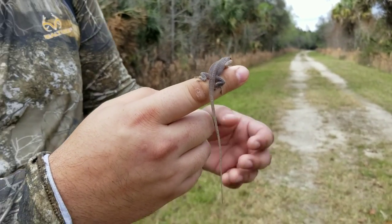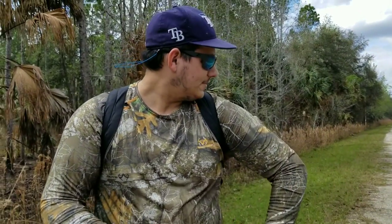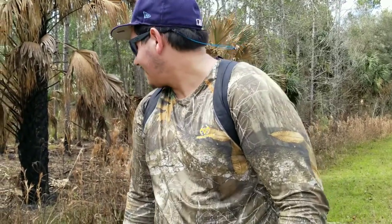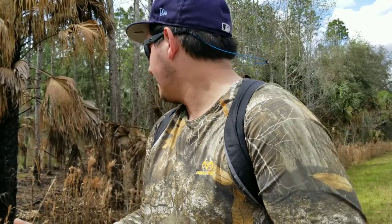I like these guys. I had them as a pet growing up. I don't know where he went, but anyway. I take it for granted, I think, when it comes to the anoles, because you mostly see the brown anoles out here. I'm like, it's just a brown anole, they're everywhere. But I forget that people up north don't have them.